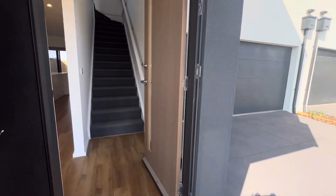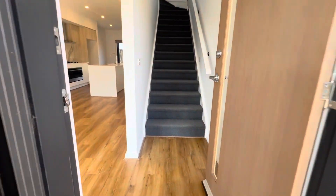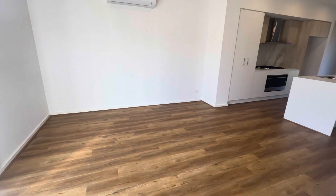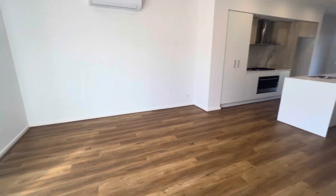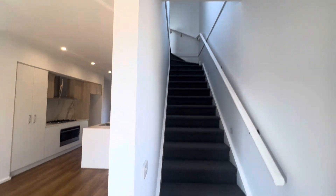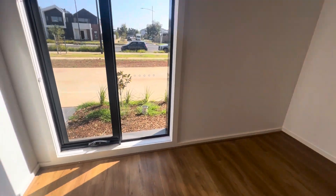Hey there guys, Melissa here from Prime Residential. We're here at 3/33 Nash Boulevard in Rockbank. As you come through, you've got your double storey coming through to the front area.